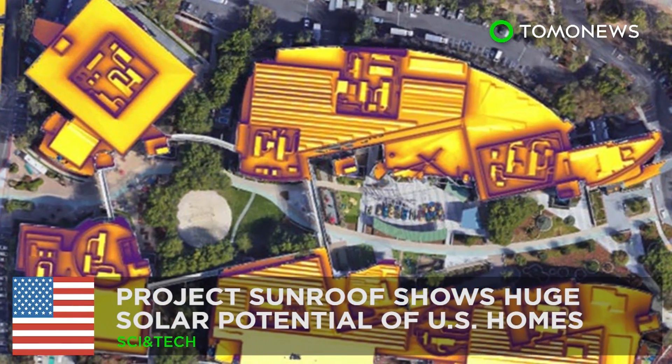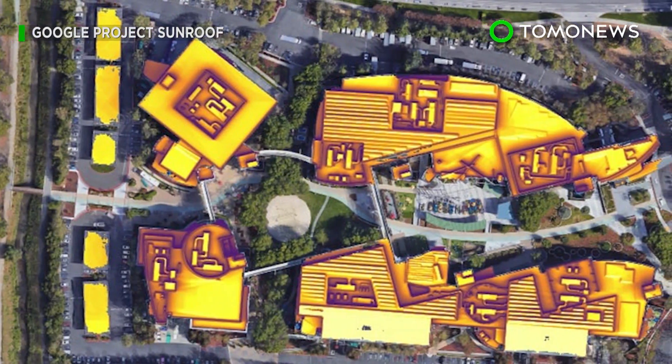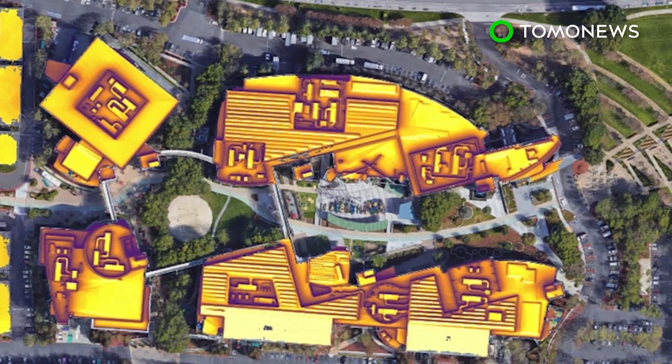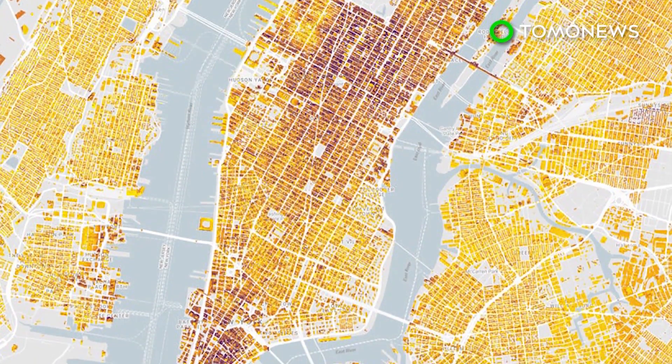U.S. homes have huge solar potential. Google launched a project called Project Sunroof in 2015, which measures the solar potential of individual homes in the U.S. The results showed that most U.S. homes have great solar viability.